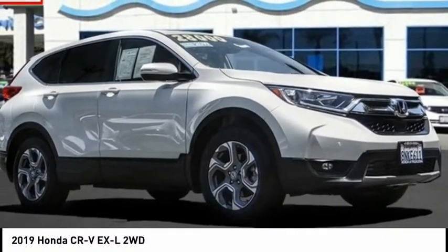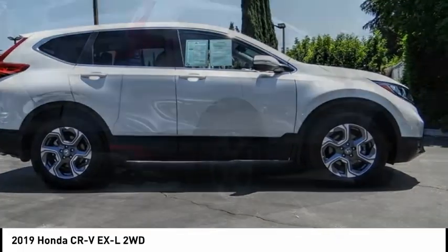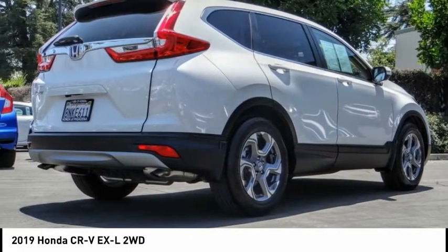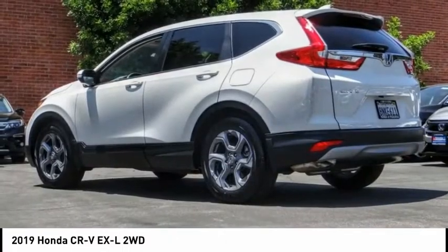Make a great choice today with the 2019 CR-V. CR-V, a top recommended vehicle because of its car-like driving manners, good value, cool technology, and comfy interior.